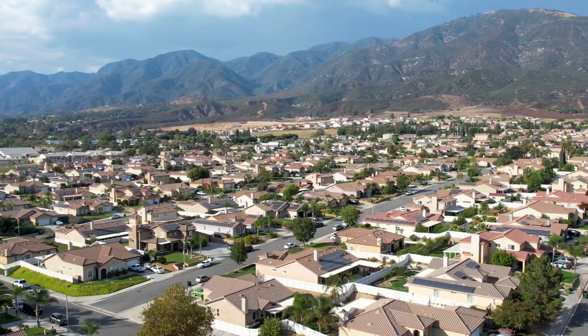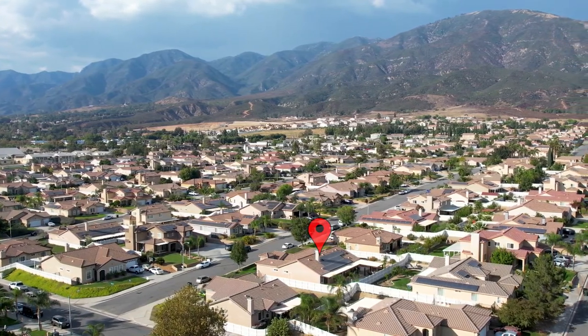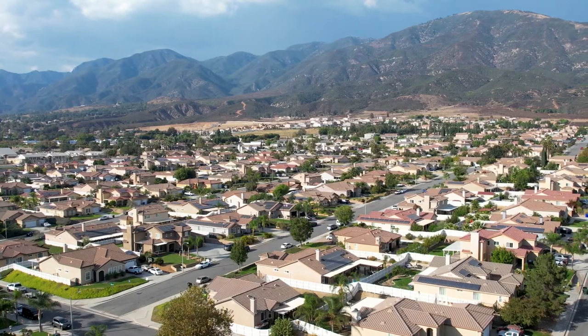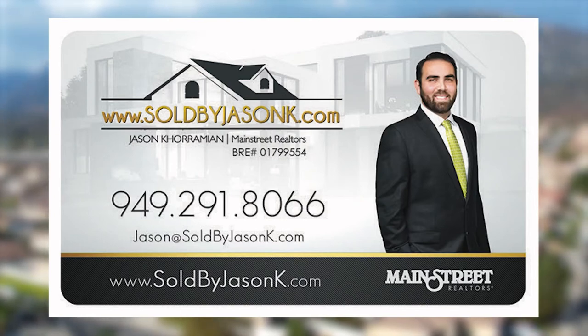Don't miss your opportunity. Call this your home. Call me today at 949-291-8066.